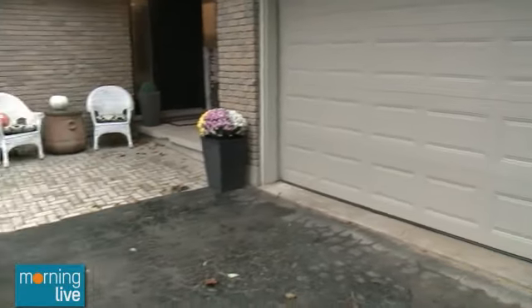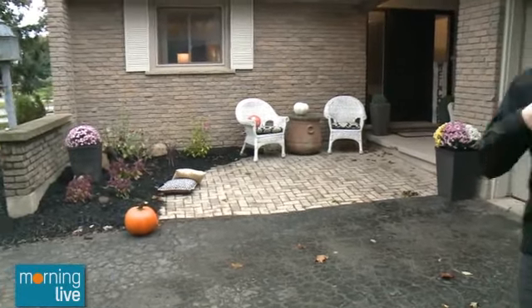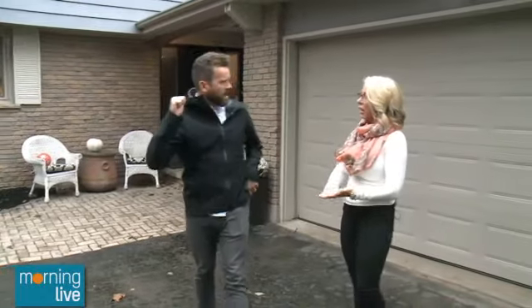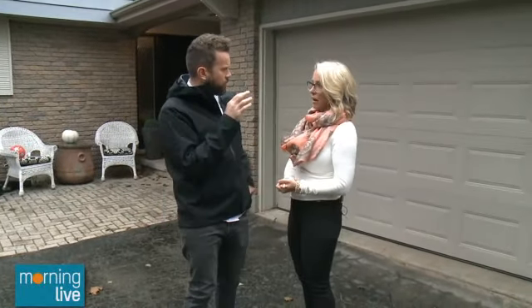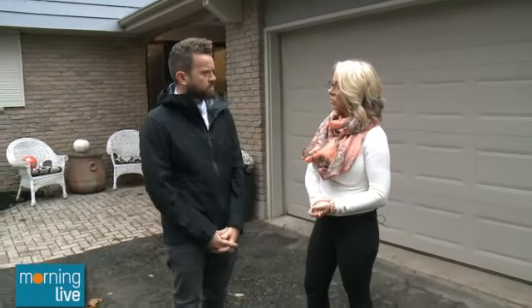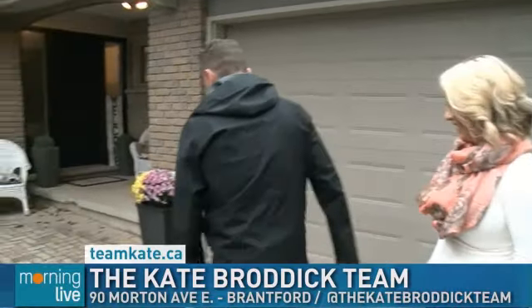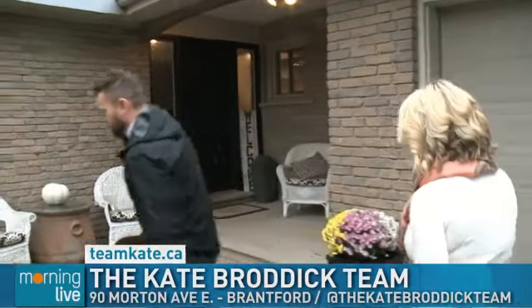I think we still have a little bit more tidying. We'll take a break, we'll finish tidying up out here, but all morning long we're going to go inside. And you want to go room to room to room and show how properly we should stage, and some good tips on that. Absolutely. Sounds like a plan — then maybe test me out at the end. At the end. Nice challenge. Done. Hanging with the Kate Brodick team here in Brantford on Morning Live.